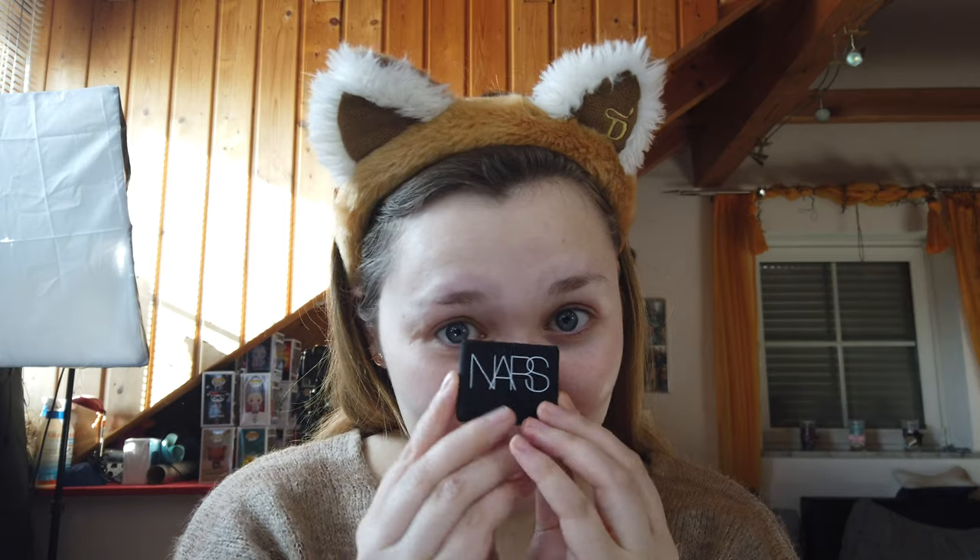Ob es auf eine Marke beschränkt ist, kommt immer darauf an, ob ich genug Produkte von dieser Marke habe oder nicht. Von der Marke, die ich heute mache, habe ich auf jeden Fall genug – und zwar geht es um NARS. Ich hatte eine NARS-Box bestellt und die meisten Produkte darin habe ich noch nicht getestet. Benefit wird auch mal drankommen. Es kann natürlich auch sein, dass in den Testvideos unterschiedliche Produkte drankommen, weil ich von jeder Marke nicht so viel habe – vor allem wenn es von einer Glossybox oder Look Fantastic Box ist. Da will ich euch jetzt mitnehmen.